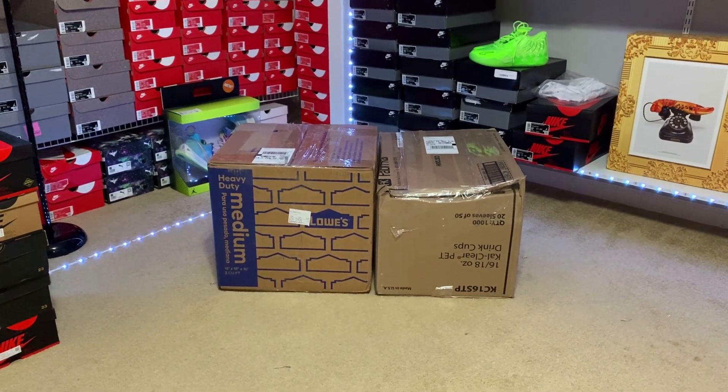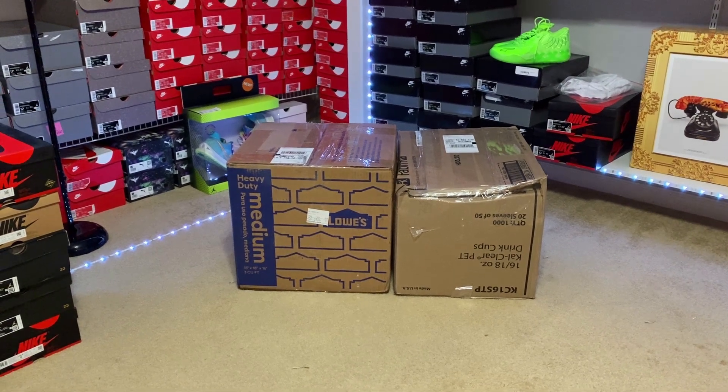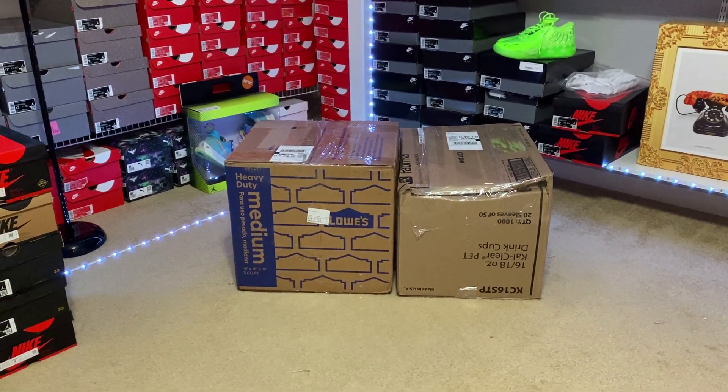What is up everybody — these two mystery boxes got here. This is from two different people. I have not done this video in quite some time, but these are both $1,000 boxes. I'm going to open both of them, compare them, and then you guys will let me know which one you think is more worth it.